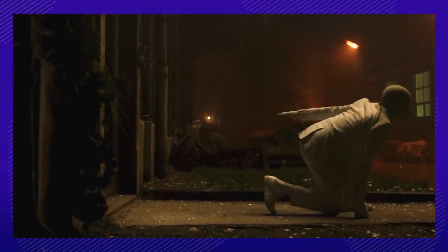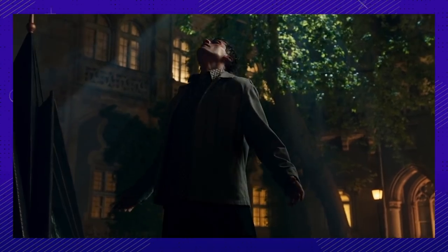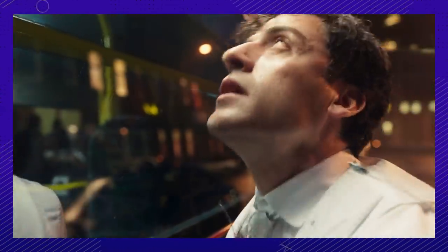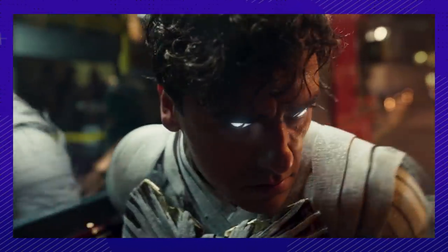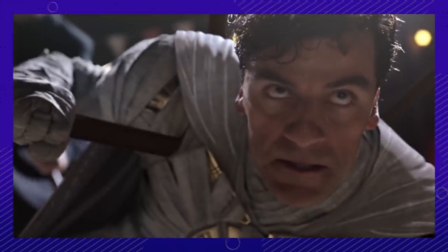Number two. The transformation scenes are some of the most fun and visually awesome of the entire show. They wanted to make sure that it felt like a magical transformation — as if the costume was coming from the person, as opposed to the costume appearing in a way that feels disconnected. Having the real, practical suit on set was a huge help for the VFX team, who used it as reference when animating the transformations.